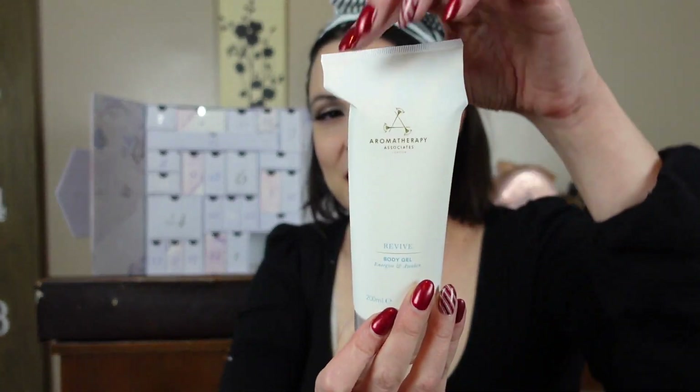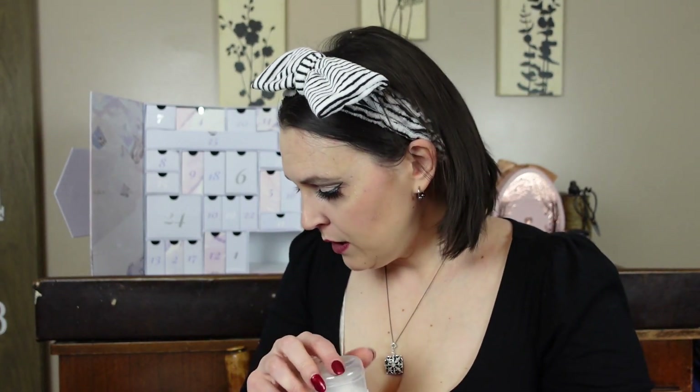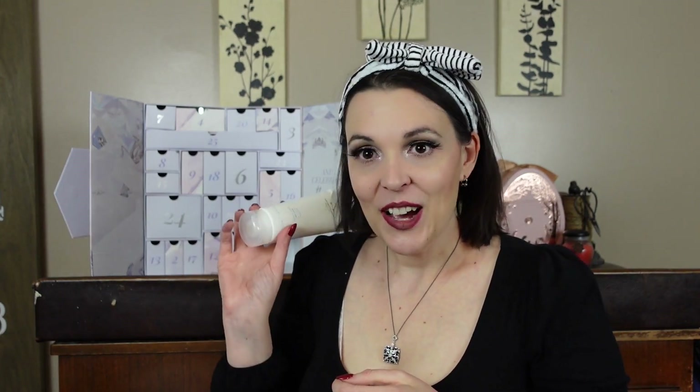Day twenty-one is a big one that I couldn't even fit back in the drawer. It's Aromatherapy Associates Revive Body Gel — like a body wash. Oh, it smells really really good. Grapefruit, rosemary, and juniper. I love the smell of rosemary — it's one of my favorite things ever. My mother has rosemary bushes outside her house and they also grow them outside the Albuquerque Tortilla Factory as a hedge. I'm very excited about this one.